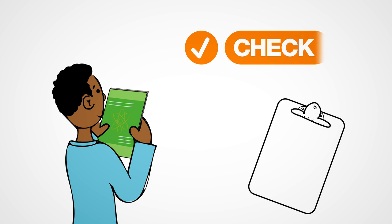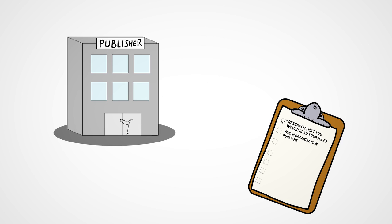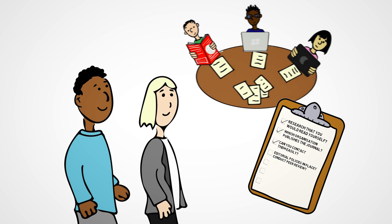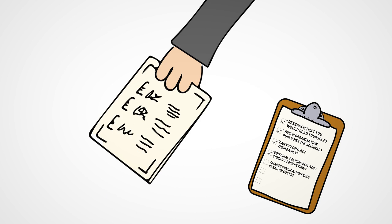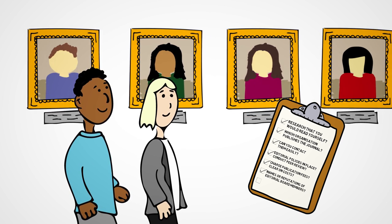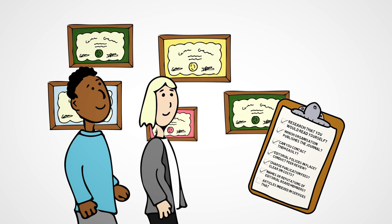Step 2: Check. Does the journal publish research that you would read yourself? Can you tell which organisation publishes the journal? Can you contact them easily if you need to? Does the journal have editorial policies in place, and do they conduct appropriate peer review? Does it charge publication fees, and are they clear about how much they cost? Do you know the names or reputations of any of the editorial board members? Are articles in the journal indexed in any of the services that you use?